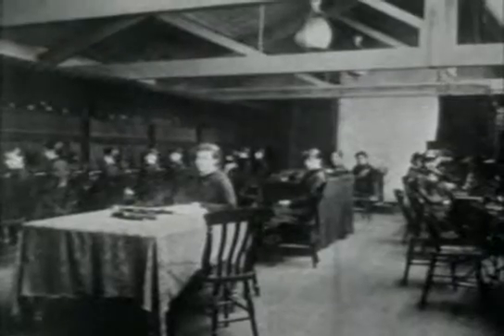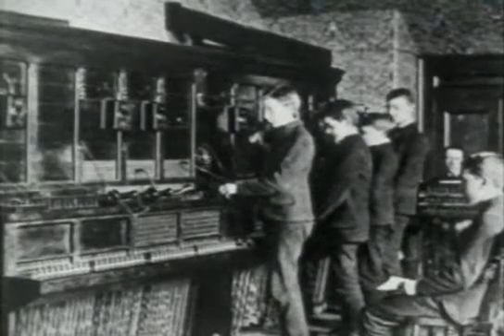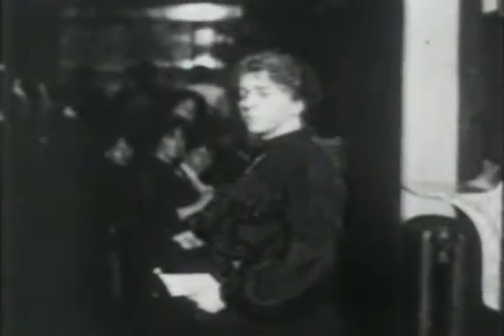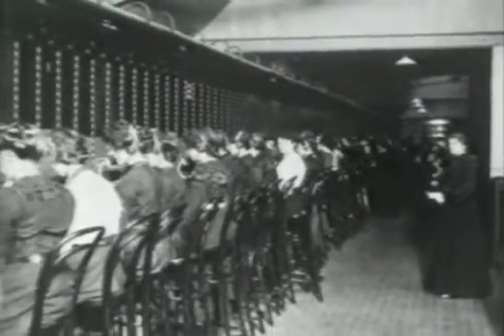None of the early phones had dials — you simply asked the operator at the exchange to connect you to the number you wanted. Early attempts at using male operators are said to have been unacceptable because they were too rude. As the telephone system expanded, more and more telephone operators were needed.